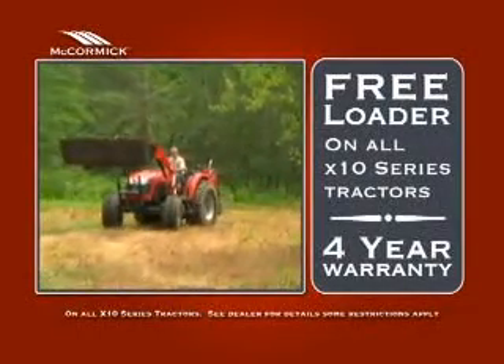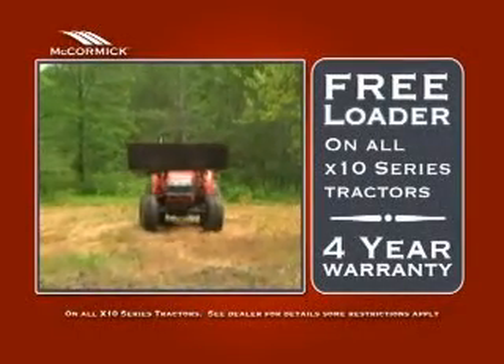Purchase any X10 Series Compact Tractor today and receive a free loader and a four-year warranty.